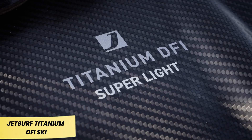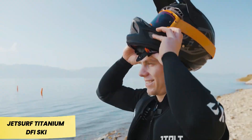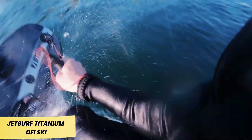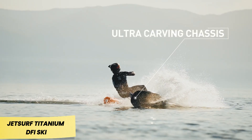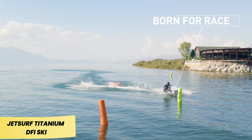Equipped with a powerful and reliable 100cc two-stroke gasoline engine, the DFI delivers an impressive 15 horsepower. With a top speed of 62 kilometers per hour, the ride is both thrilling and exhilarating. Even if you don't reach the max speed, the sheer excitement of the experience makes it worthwhile.